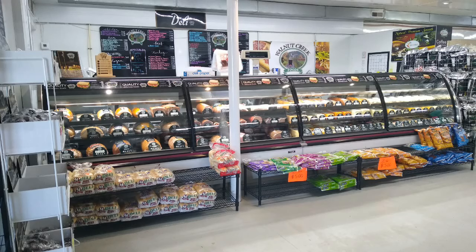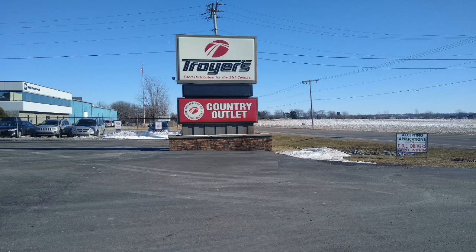Here at Dented Can in Goshen, they have a nice little deli. They're always willing to help you. The things they carry come in and out regularly. About 15 to 20 minutes away, you'll find Troyer's Country Outlet.